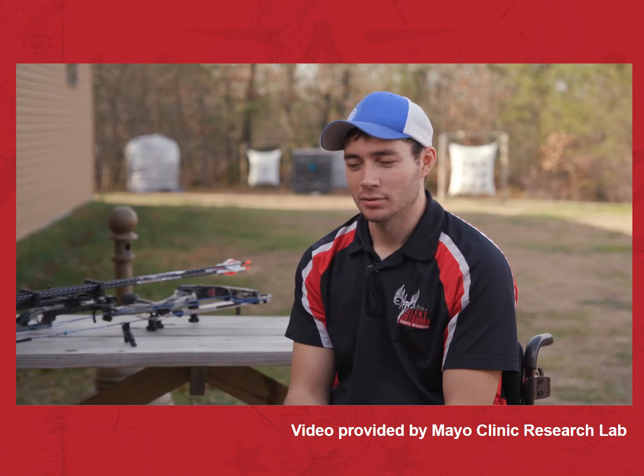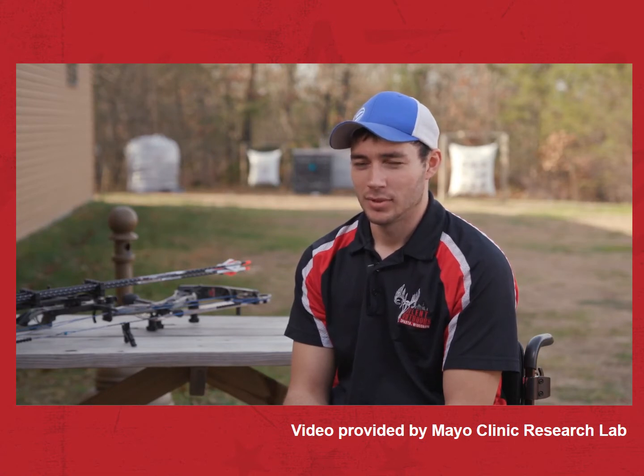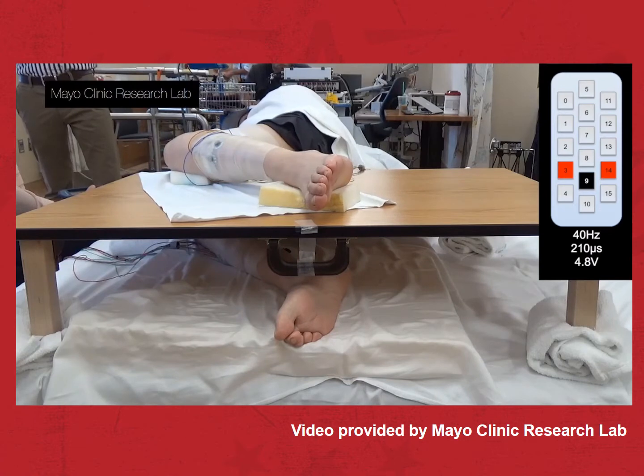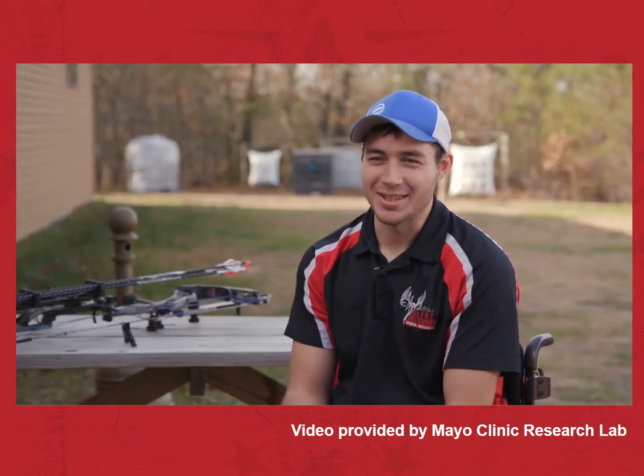The first day they turned it on, it was almost mind-blowing, because it was like right away, I was able to move my toes — something I haven't seen in a while, you know? We're really excited, because our results went beyond our expectations.